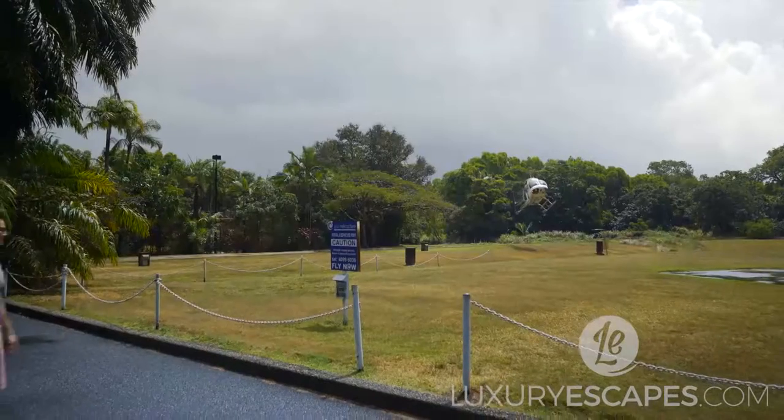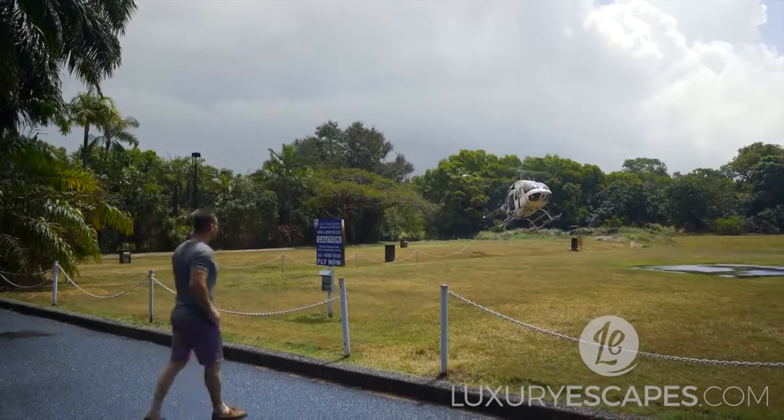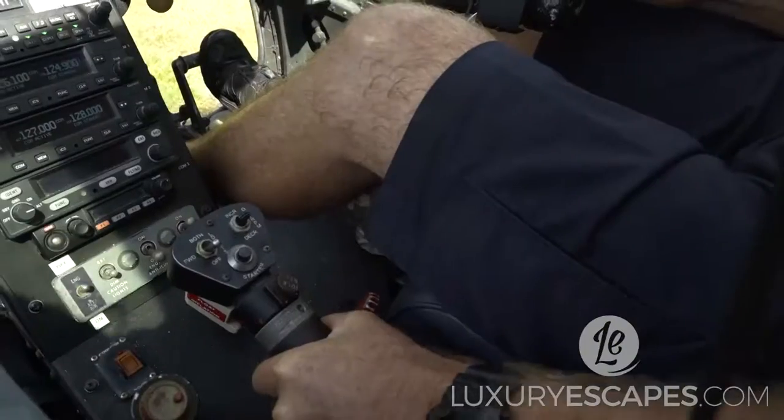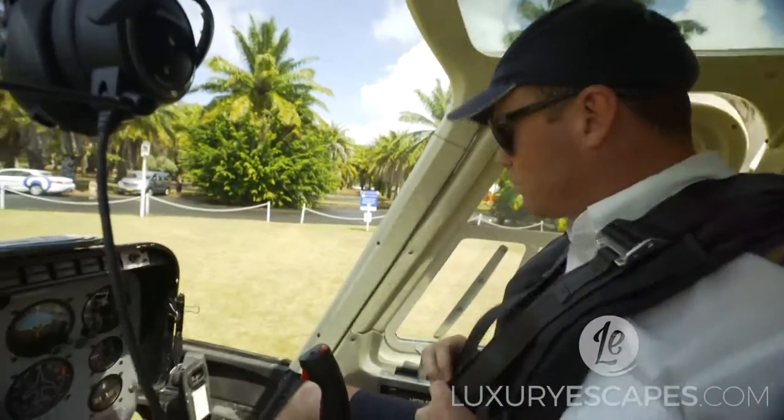Apart from its laid-back atmosphere, Far North Queensland is the gateway to the heritage-listed Great Barrier Reef. My adventure here begins with a chopper ride with GVR Helicopters and trusty pilot Matt.